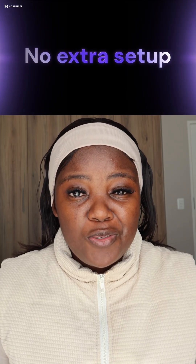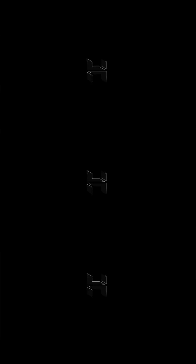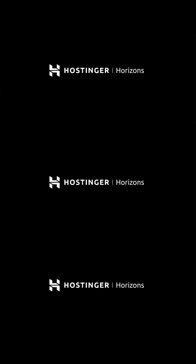Hostinger Horizon doesn't only offer you the generation of the website — it also supports you in terms of SEO and marketing tools that are incorporated into the website. If you want to take advantage of Hostinger Horizon, click the link in the description box below and launch the idea you've been sitting on. Remember to use the code PRISCILLA in capital letters to get 12% off when you purchase a package.